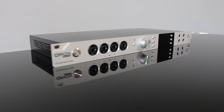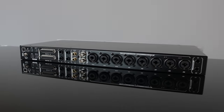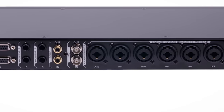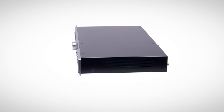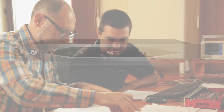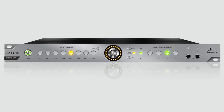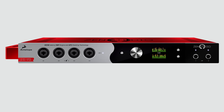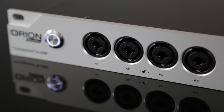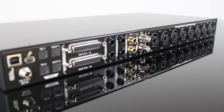Antelope Audio's Orion Studio — the most powerfully advanced multifunction studio interface of its kind. 20 years of building mastering-grade clocks, converters, mic preamps, studio monitor controllers, and audio interfaces with onboard DSP and powerful software have prepared Antelope to invent this exceptional new entry into the hybrid interface market.